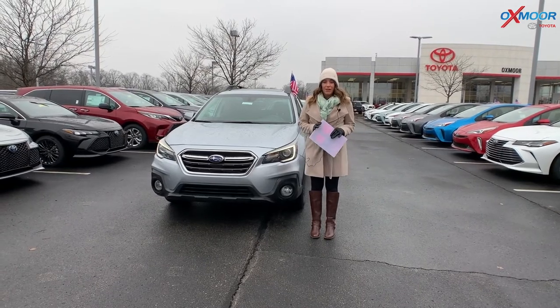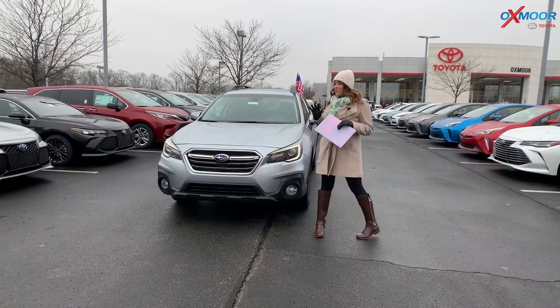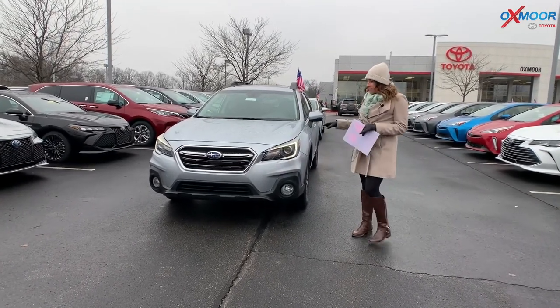Hey everyone, it's Gabrielle over here at Oxmoor Toyota for our weekly used car specials. I have two vehicles we want to share with you all, so let's go over some details on this one right here.